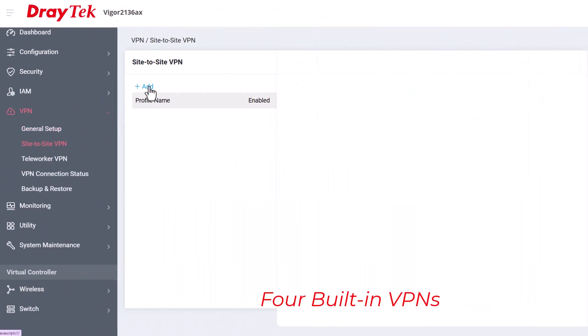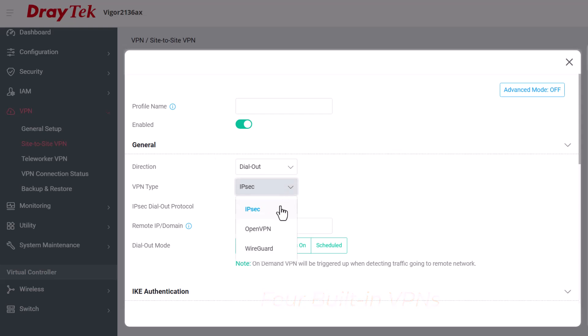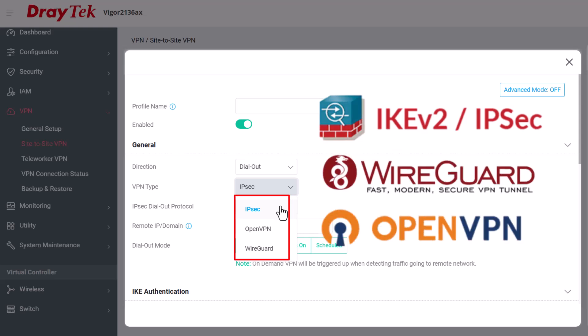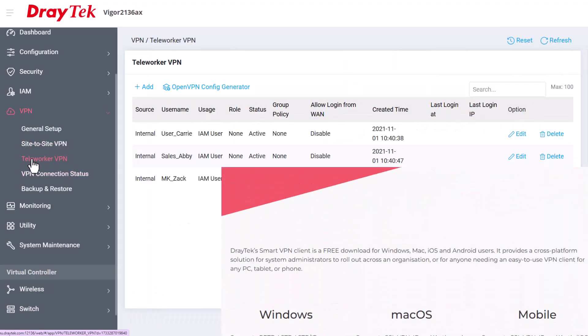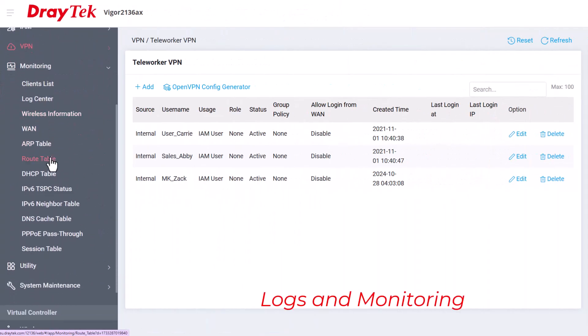The Vigor2136 series is a step up from the previous 2135 series, supporting two VPN tunnels. These can be IPsec, WireGuard or OpenVPN for both LAN to LAN or remote dial-in teleworkers using the free DrayTec Smart VPN client, available for Windows, Mac, Android and iPhone. Plus tons of logs and reports to see what has been happening on the network.